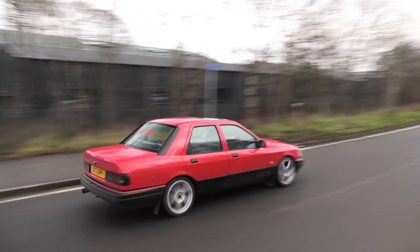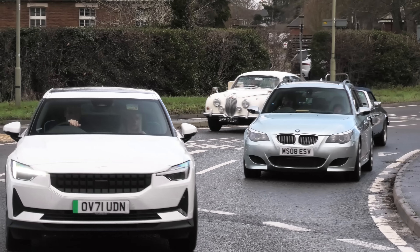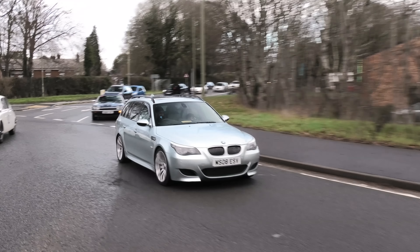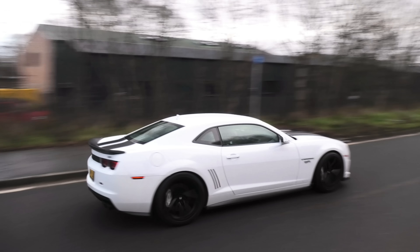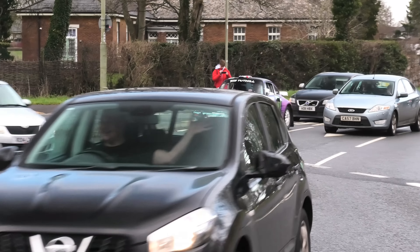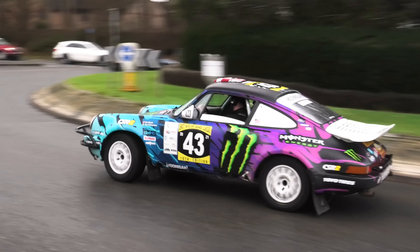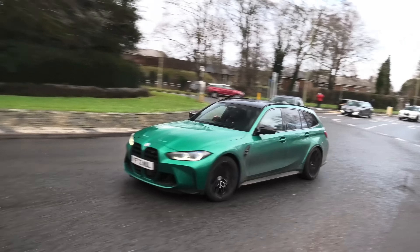We've got the E61 being cut up by a Polestar, and being thanked by the Polestar for allowing him to be cut up. Let's listen to another V10. Needs an exhaust. And in memory of our beloved Ken Block, he waves - we have a Hoonigan 911.